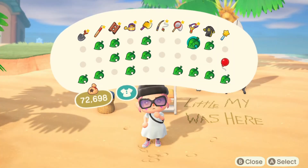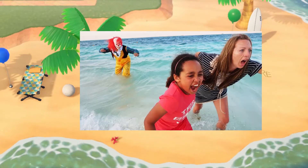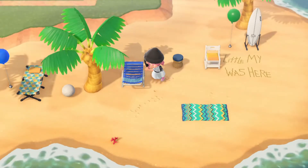Do people surf in Moomin Valley? I'm just gonna go ahead and say maybe. It adds to the vibe of being at the beach, which is the vibe right now because we're at the beach.